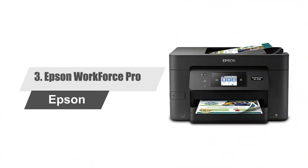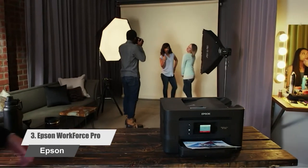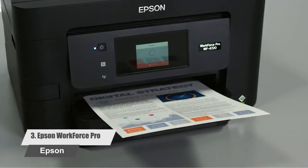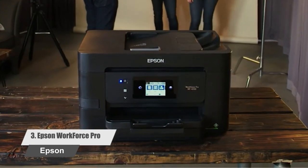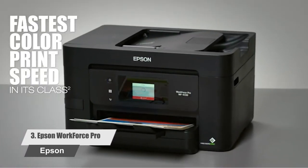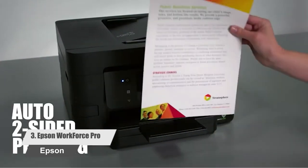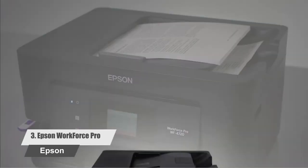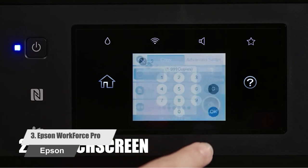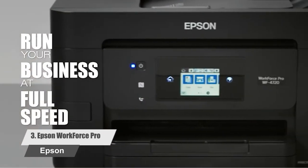Number three: Epson WorkForce Pro. Get high-speed printing and enhanced productivity for a small team with the WorkForce Pro all-in-one printer. The printer delivers performance beyond laser and print shop quality, with laser-sharp text featuring the fastest color print speed in its class. It blazes through professional quality documents and is easy on the budget, offering up to 50 percent lower printing costs versus color laser. Its 250-sheet paper capacity means you'll replace paper less often, plus it features a 35-page auto document feeder and auto two-sided printing, combining powerful performance with a compact design for outstanding efficiency.